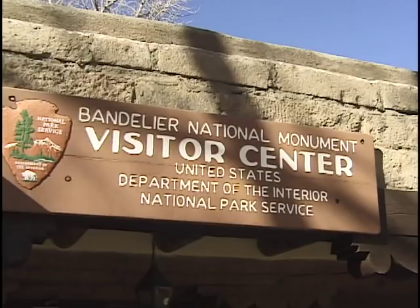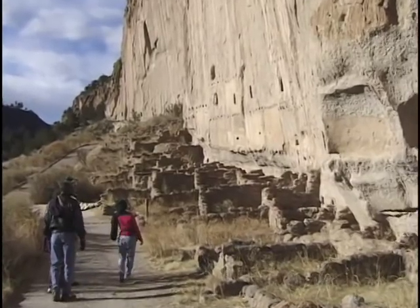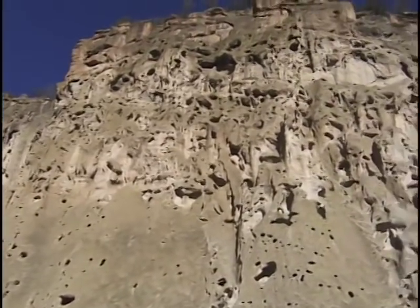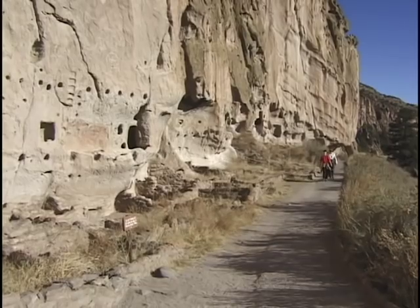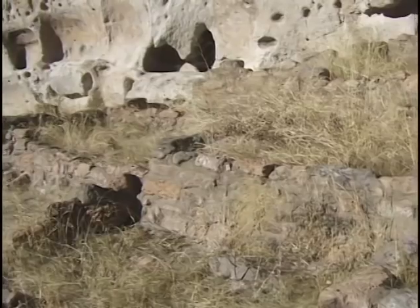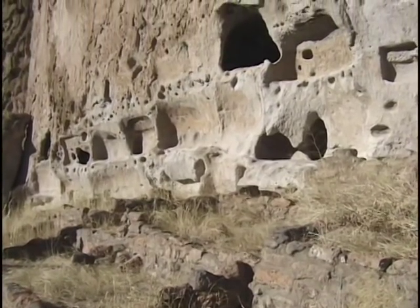Bandelier National Monument is the site of an ancient Pueblo culture, and there are some very interesting historic remains here. They built their homes right up against the face of the cliff and actually used some of the caves in the cliff for their dwellings, to supplement their houses. It's quite an ingenious system, and you can learn all about it on a free guided walking tour provided by the Park Service.